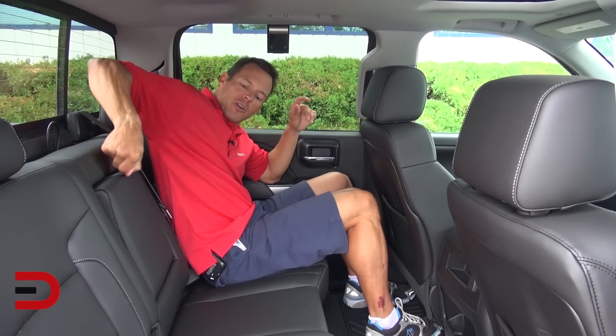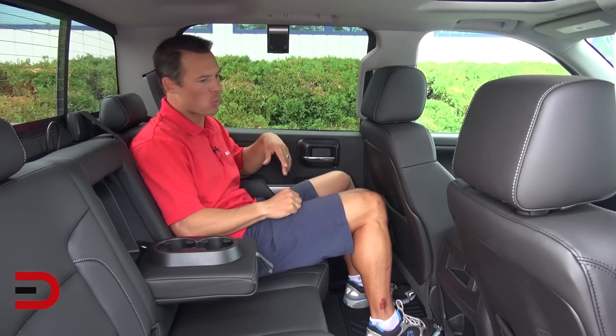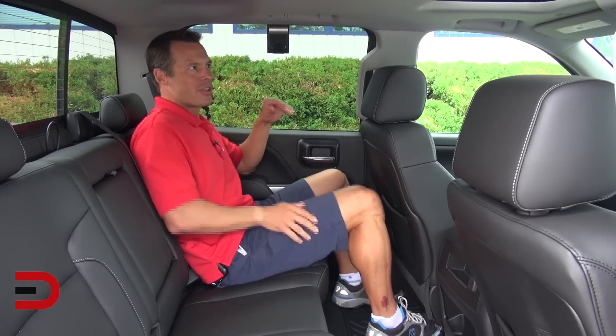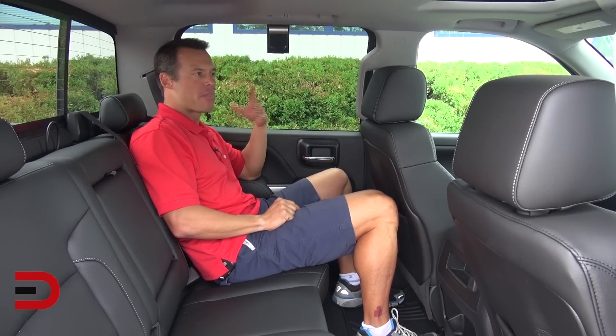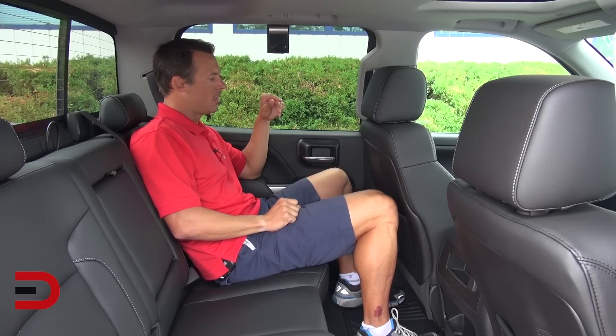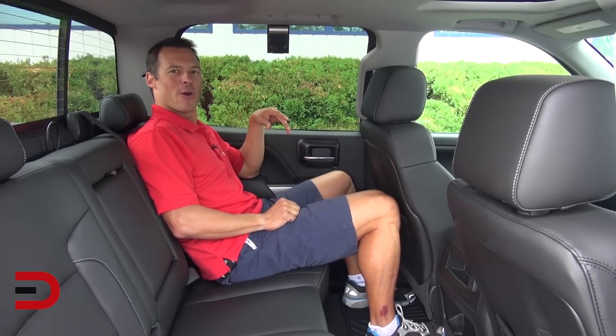You have a fold-down armrest with two large cup holders — because if you're working out there, you're probably going to have a 64-ouncer or something along those lines. There's a sunroof just for the front two passengers, but that's okay. You have four oh-grab handles all the way around. I'm just leaning back, comfortable, and ready to go for a ride.